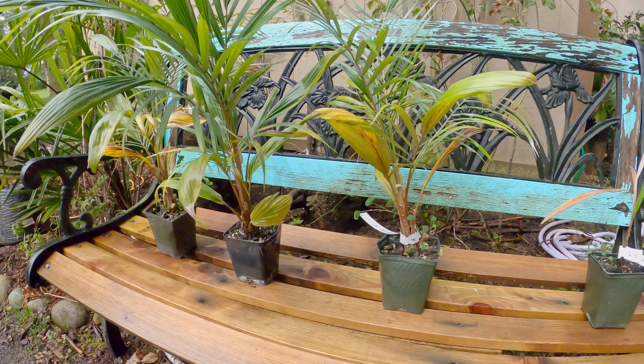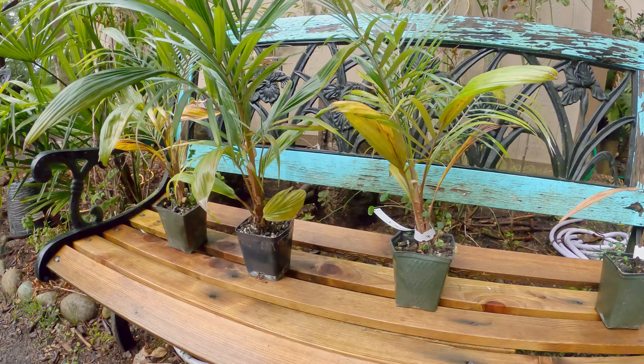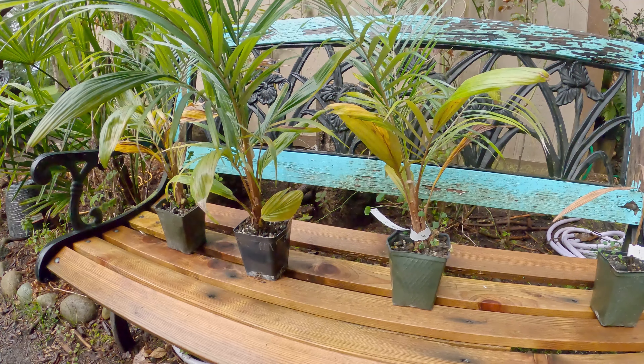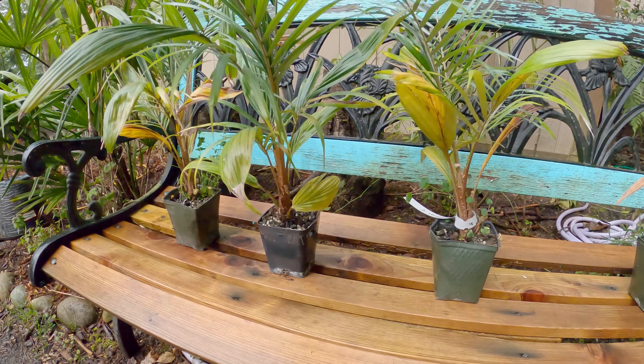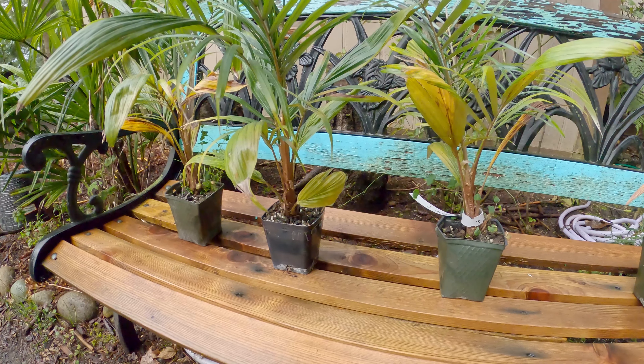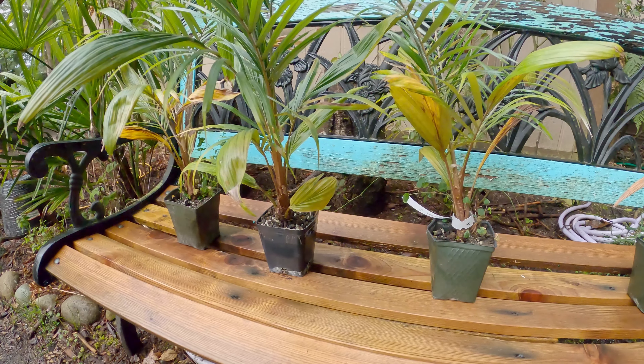These are all in volcanic rock — that's what Jeff shipped them in, along with whatever other soil media he grows in. I'm not sure of the exact mix, but it's very high in rock and very fast draining. I water these things every single day because the soil drains so fast.